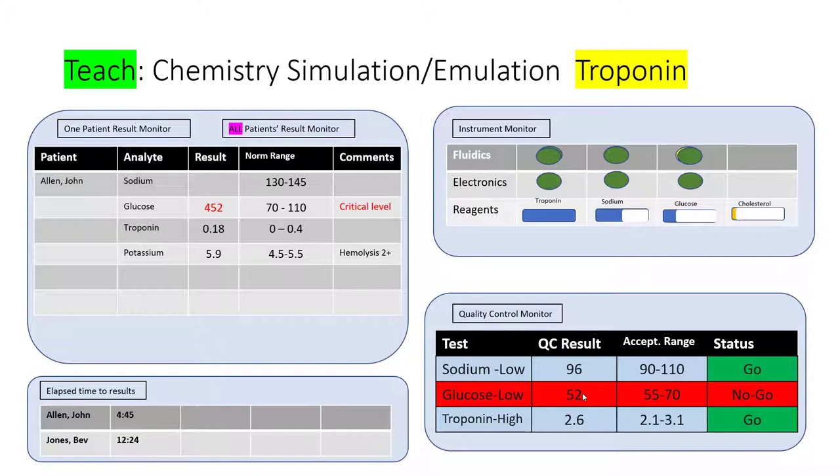The glucose QC result is 52, which is a little bit below the acceptable range of 55 to 70. So this analyte cannot be released on patient results yet until the reason for that low glucose QC result is determined and rerunning the QC specimen gets a result between 55 and 70. Troponin's QC result is 2.6, and the acceptable range is 2.1 to 3.1 — that's a go. So we could release the troponin, but we could not release the glucose. That's a quick overview of how these simulations work in a medical laboratory.